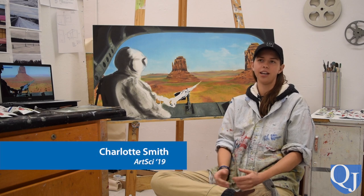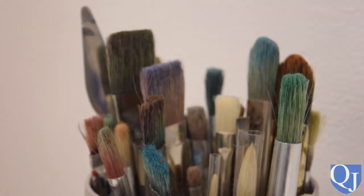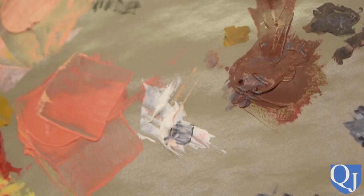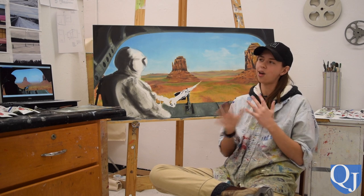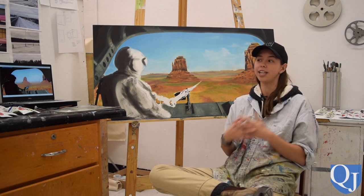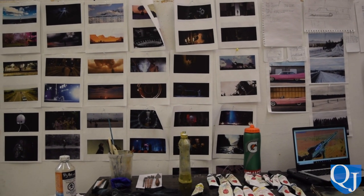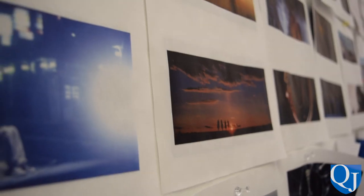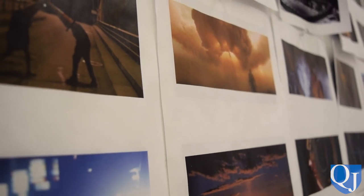My name's Charlotte. I'm a fine arts major and film minor in my fourth year here at Queens. A lot of the thought that was put into creating this thesis was how to simulate the cinematic experience by creating more than just a painting — creating a cinematic experience when you remove the motion from motion pictures.